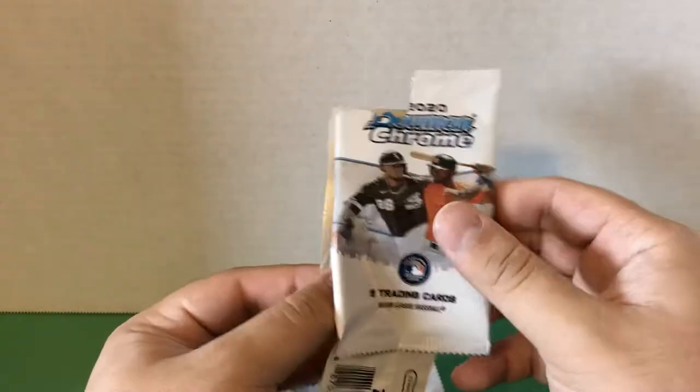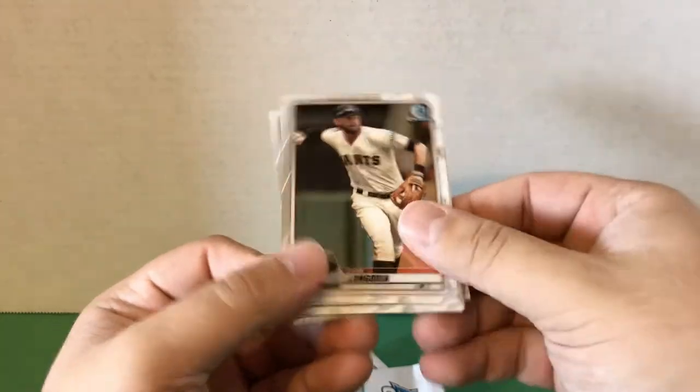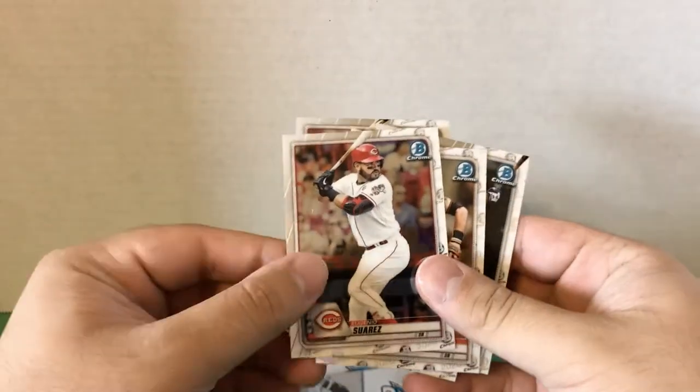Obviously we're looking for top rookies like Luis Robert here. We also have Evan Longoria, Austin Meadows for the Rays, Shohei Ohtani, Eduardo Escobar, and Eugenio Suarez.